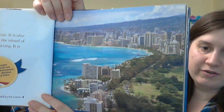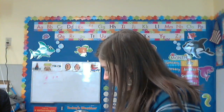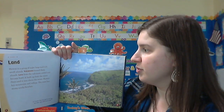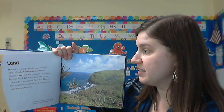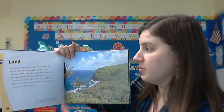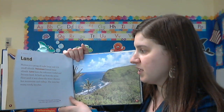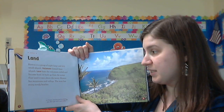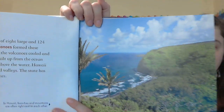Hawaii is a group of eight large and one hundred and twenty-four small islands. Volcanoes formed these islands. Lava from the volcanoes cooled and became hard. It built up from the ocean floor until it was above the water. Hawaii has mountains and valleys, and the state has many sandy beaches.